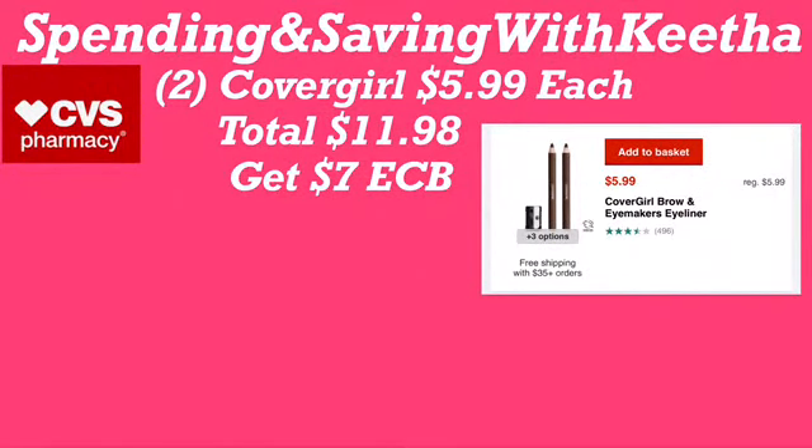We're going to start off with Cover Girl. I have a picture showing you which ones you can put in your deals. You're going to do two of the Cover Girl pencils, priced at $5.99 each, coming to a total of $11.98. When you do that, you'll get back a $7 Extra Care Buck. If you have additional savings like manufacturer coupons or CRTs, apply them. Otherwise, you'll pay $11.98 out of pocket and get back a $7 Extra Care Buck.